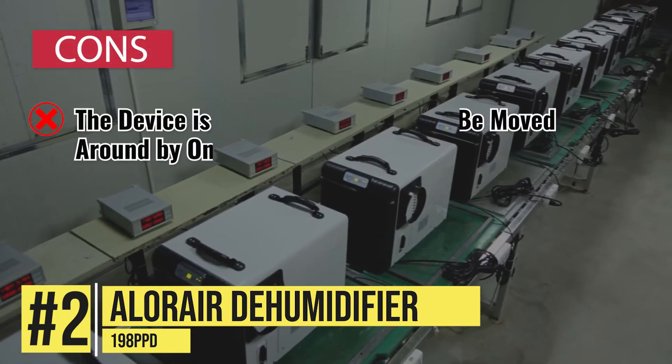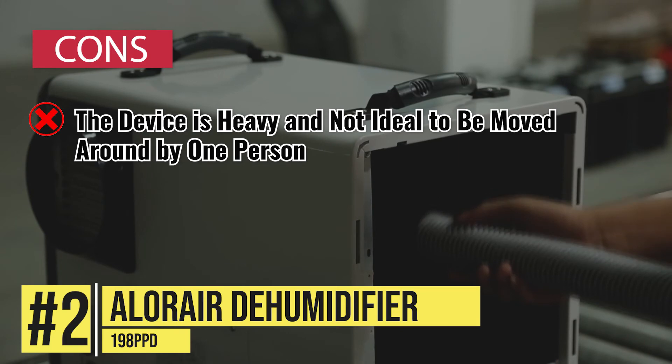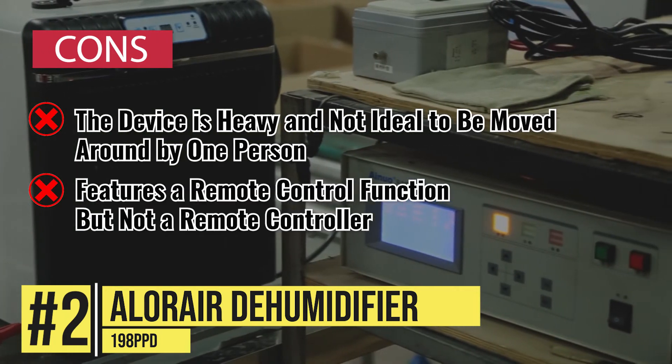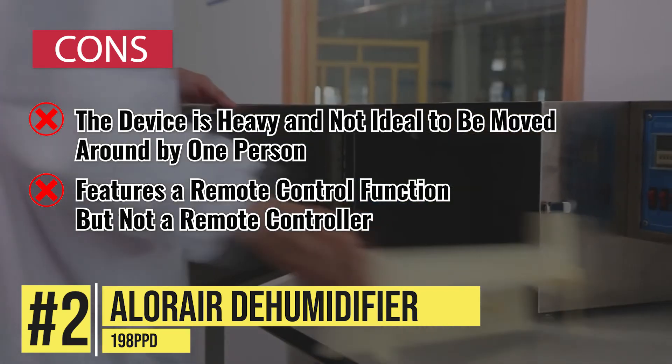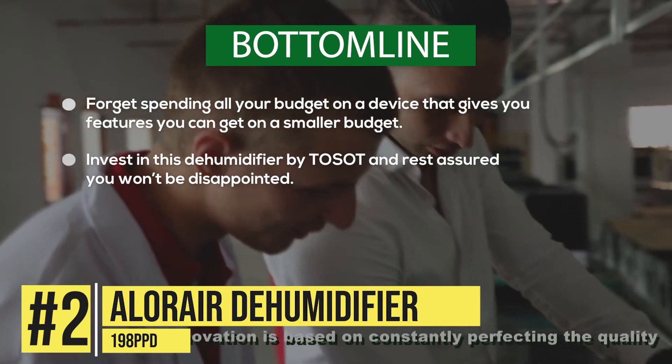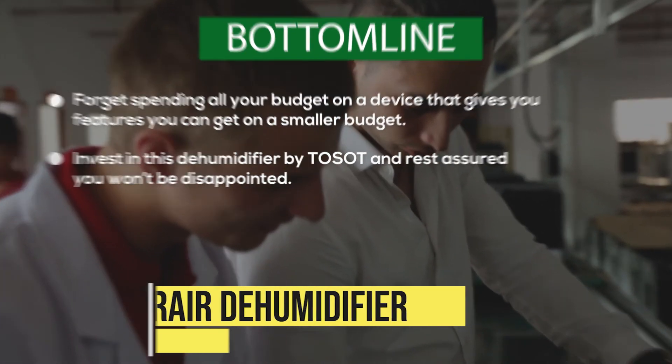Its cons include: the device is heavy and not ideal to be moved around by one person. It also features a remote control function, but not a remote controller, which must be bought separately. Bottom line, this dehumidifier by Aller Air with its 90-pint capacity is one of the most efficiently working units.